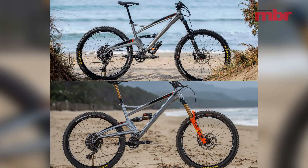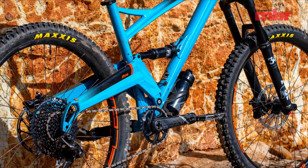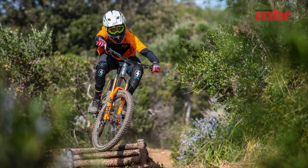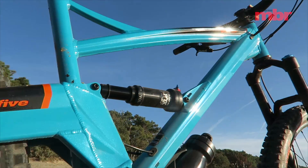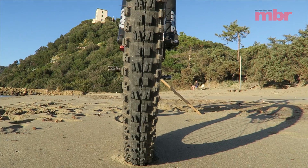Both bikes are longer, lower and slacker than their predecessors. The BB has been dropped by 5mm, both bikes have had half a degree taken off their head angles, and the chainstays are longer on both bikes too. Orange has also worked hard to stiffen up the bikes, adding 10mm to the width of the main pivot. The most important change though is to make the bikes' suspension more progressive — as a result they're both more fun and easier to ride. Pushing the 5 and the Alpine 6 into the trail is instantly more gratifying as the bike lets you pump and pop it for speed.